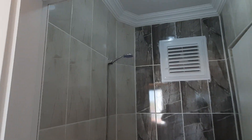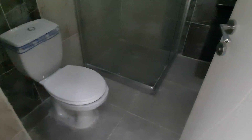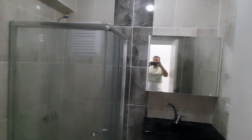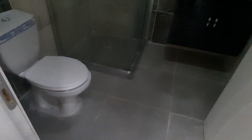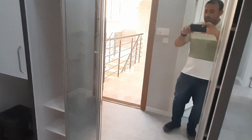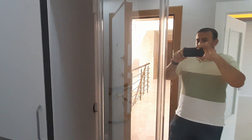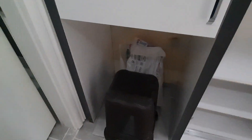Here is the bathroom. I'm trying to show you all the details. Here we have a closet in the corridor, as you can see, and here we have the place for the washing machine.